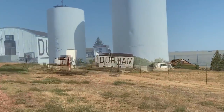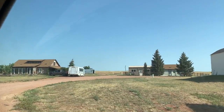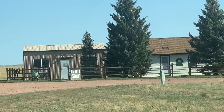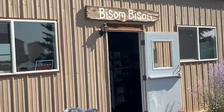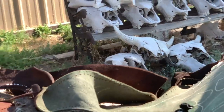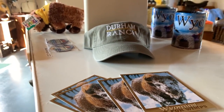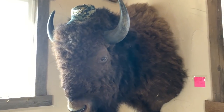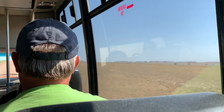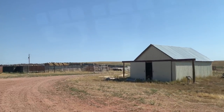In the 1930s, Armando Flocchini Sr. purchased the Durham Meat Company back in San Francisco, where he worked as a butcher. Then in 1965, he purchased this 55,000-acre bison ranch and named it Durham Ranch. Three generations later, this same ranch is still operated by the Flocchini family and remains one of the oldest working bison ranches and one of the largest in North America. They have about 3,000 bison.